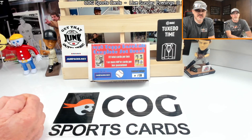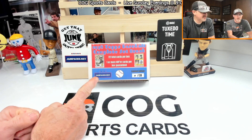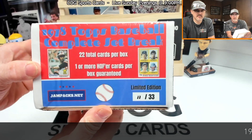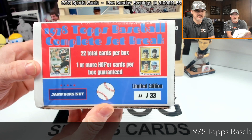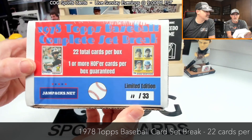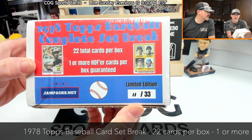Welcome to another Cog Sports Cards video! It's Nick Rusty Nuts here. Boy, busting tonight — we're gonna do another box of the '78 Topps baseball complete set break from Jampax.net. This is number 11 out of 33; you get 22 cards.